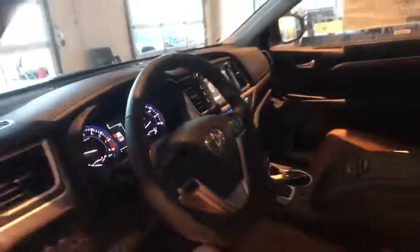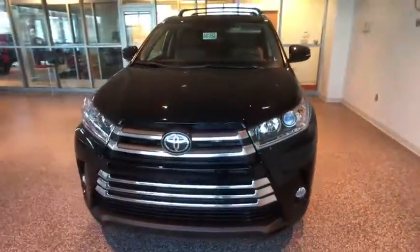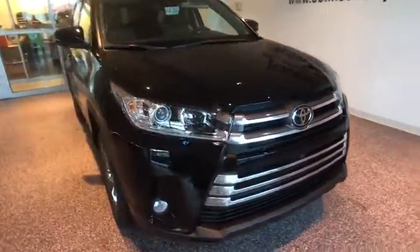Universal garage door opener, heated front seat, rear window defroster, security system, heated steering wheel, trip computer, electronic stability control, CD player, fog lights, power windows.